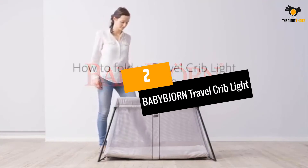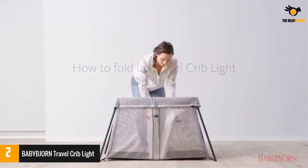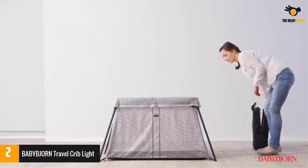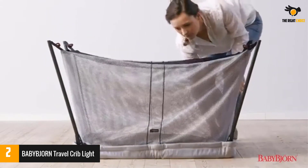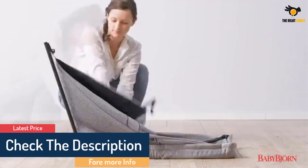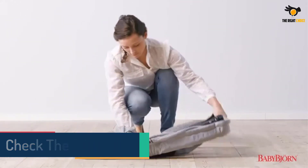At number 2: BabyBjorn Travel Crib Light. Provide a safe, cozy, and comfortable place for your baby to sleep when away from home. Well-loved by parents, this portable crib is almost like a standard crib. Parent reviewers love that it is easy to set up, fold, and carry. It's suitable from birth until about three years old, or when your kiddo can climb out, and comes with a mattress, mattress cover, and compact carrying case.